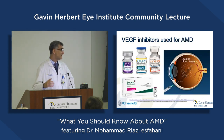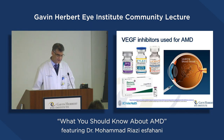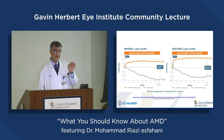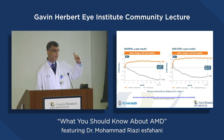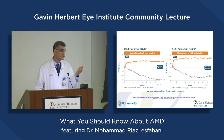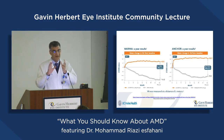Injections can be done in the clinic after using antiseptic to prevent infection and using numbing agents. Studies have shown that although the natural course of wet macular degeneration leads toward lower visual acuity over time, by injecting these medications, not only does it prevent more visual loss — in about 90% or more of cases it can stop it — but in 30 to 40% of cases it can actually increase and restore vision.